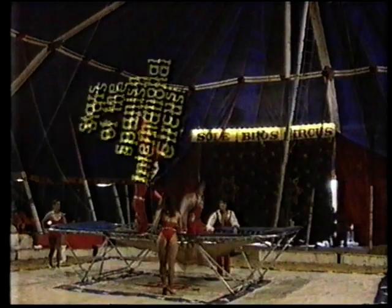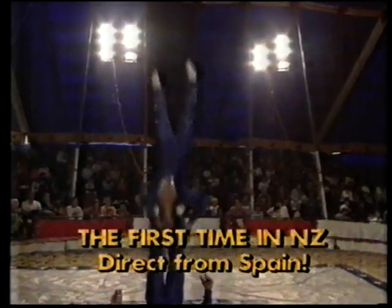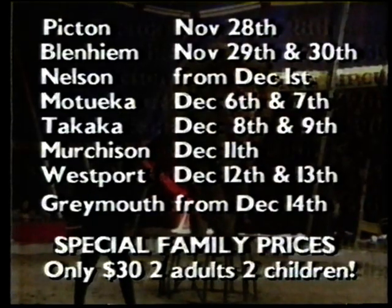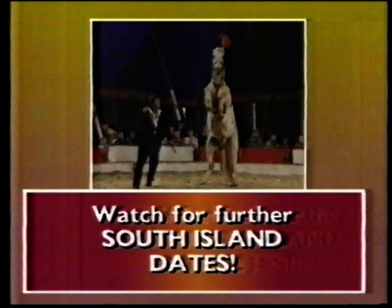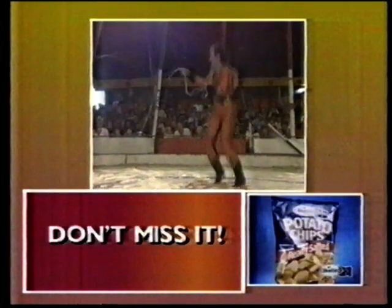The stars of the Spanish International Circus, touring the South Island for the first time ever, travelling exclusively by the Inter-Islander. Europe's top acrobats, direct from Spain. All the fun of the circus is touring in your area right now, with special family prices of only $30 for two adults and two children. The Spanish International Circus — all the thrills of the big top in a fully international circus. Watch your local paper for venues, dates and booking details.